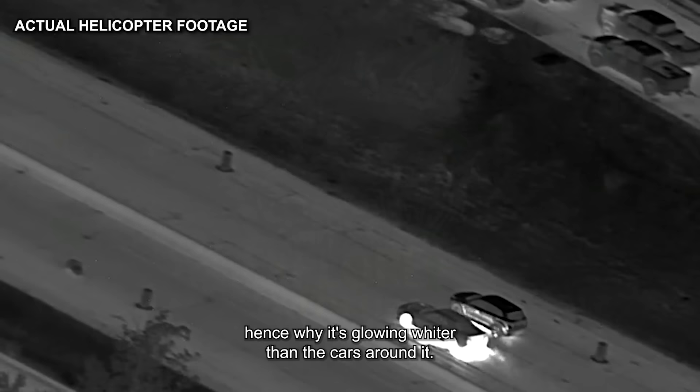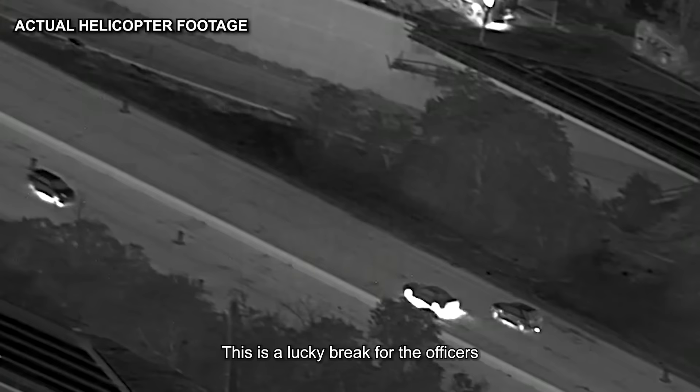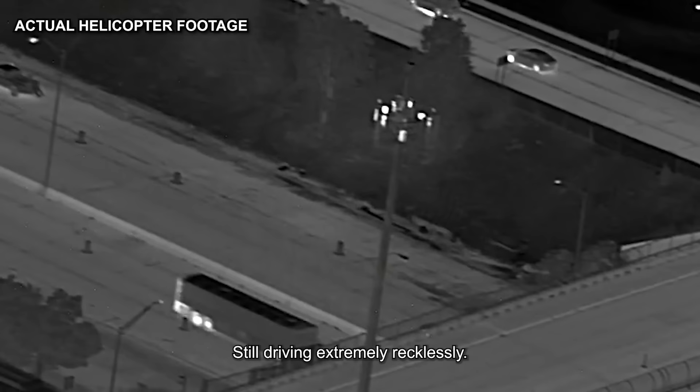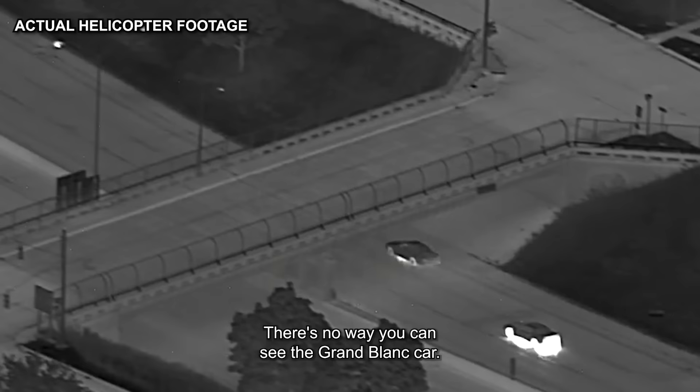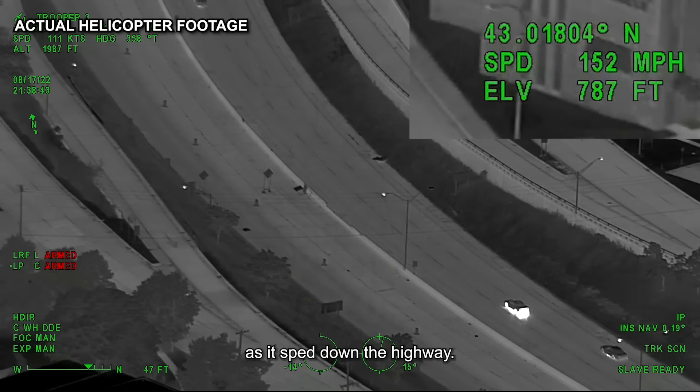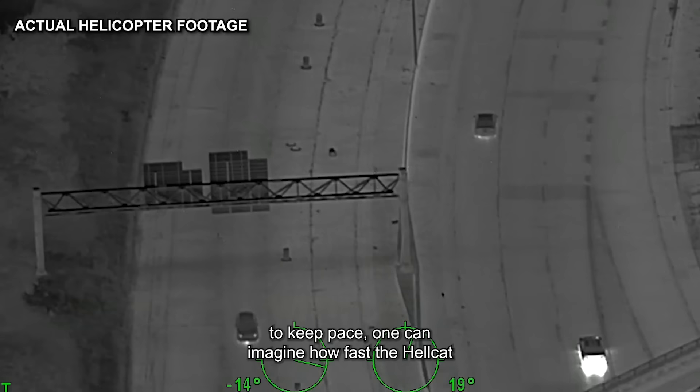This is a lucky break for the officers, since it makes their target stick out like a sore thumb. The Hellcat swerved around some vehicles, still driving extremely recklessly. According to the speedometer in the upper right-hand corner of the monitor, the helicopter had to reach a speed of almost 150 miles per hour to keep up with the performance car as it sped down the highway. If an unobstructed flying craft had to fly that fast to keep pace, one can imagine how fast the Hellcat must have been going on the ground.